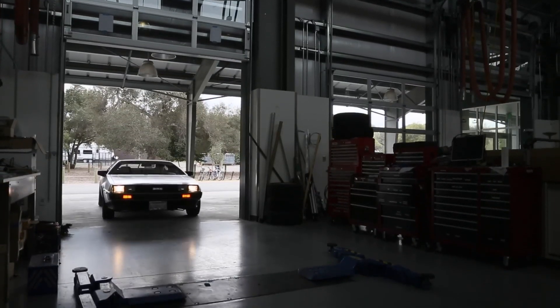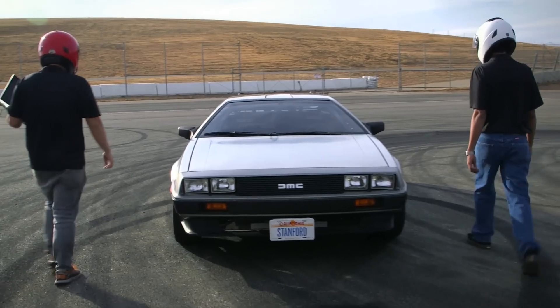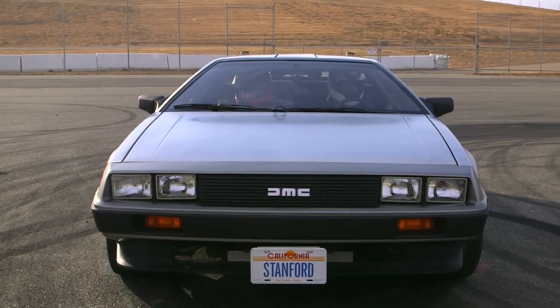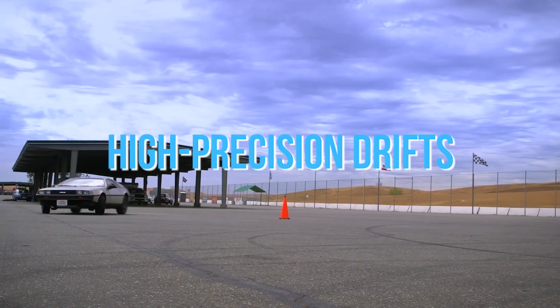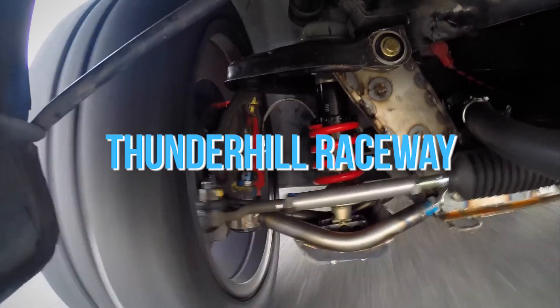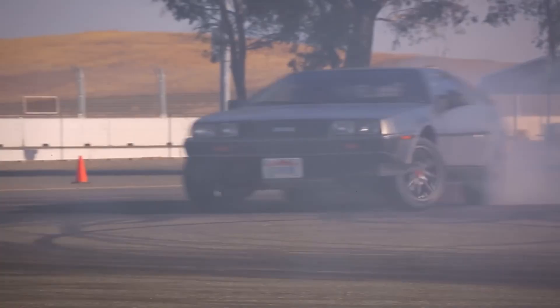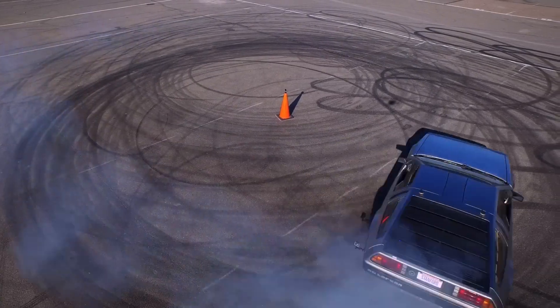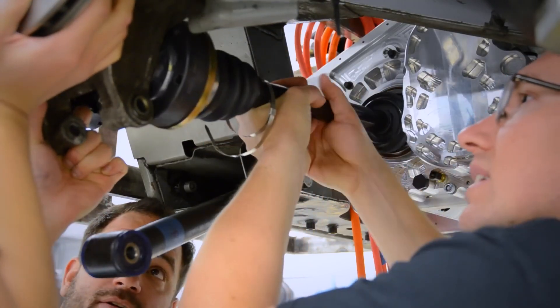Marty, a 1981 DeLorean, was once thought to be a relic of automotive history — not anymore, at least not once Stanford University was done with it. Transformed by Stanford's Dynamic Design Lab into an all-electric autonomous drift car, Marty has revolutionized the concept of self-driving with its ability to execute high-precision drifts. This capability was showcased during an amazing demonstration at Thunder Hill Raceway in Northern California, where Marty flawlessly navigated a complex obstacle course. The transformation was led by John Goh, a PhD graduate in mechanical engineering at Stanford.